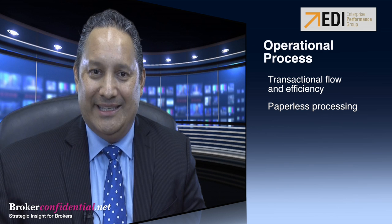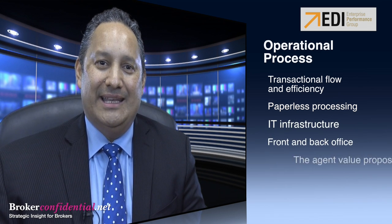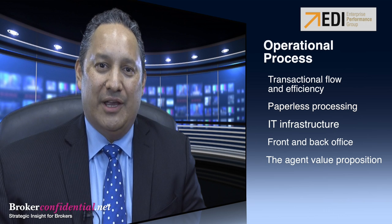We define operational processes as the transactional flow and efficiency, paperless processing, IT infrastructure, front and back office — fundamentally the agent's value proposition that we are providing.